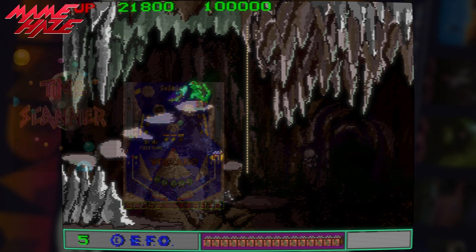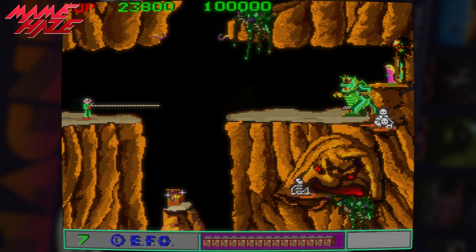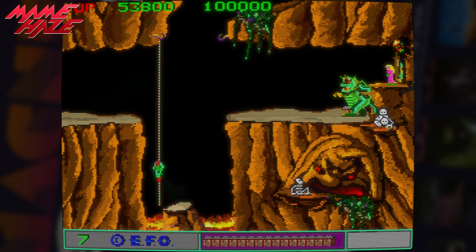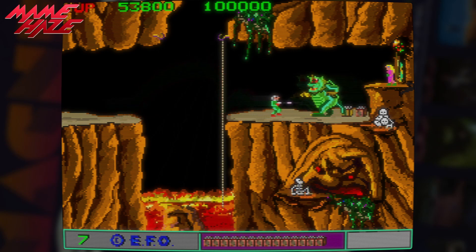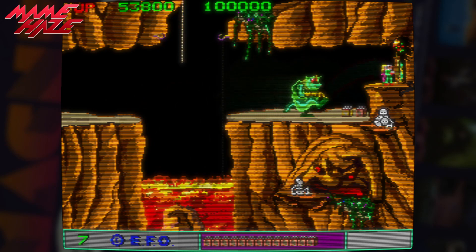I've picked The Burning Cavern here for coverage as it makes heavy use of the MSN5205 sampled sound — the speech, spot effects and rhythm for the background music all being generated by the chip. It's also the most improved of the games with the new sound output. For the recording of this video I've increased the volume level of the 5205 output so that you can hear it more clearly, and also because I feel the default mixing level is a bit too low.